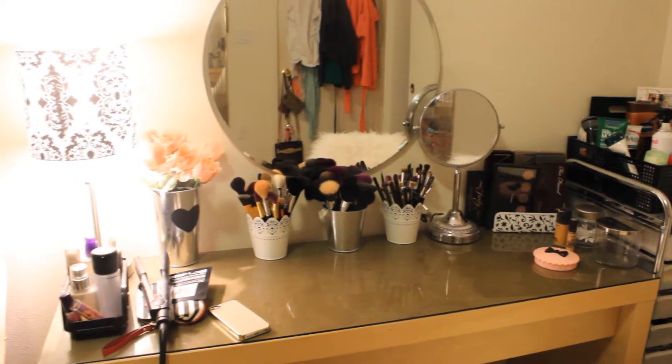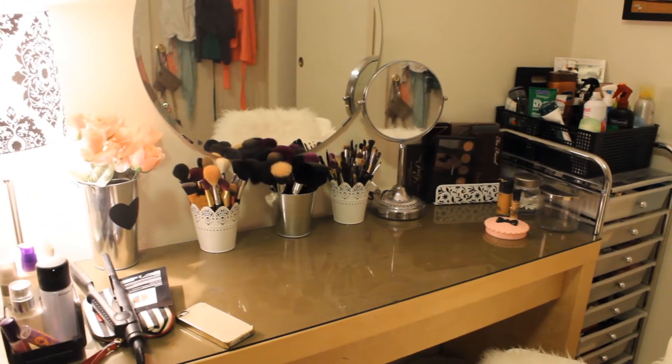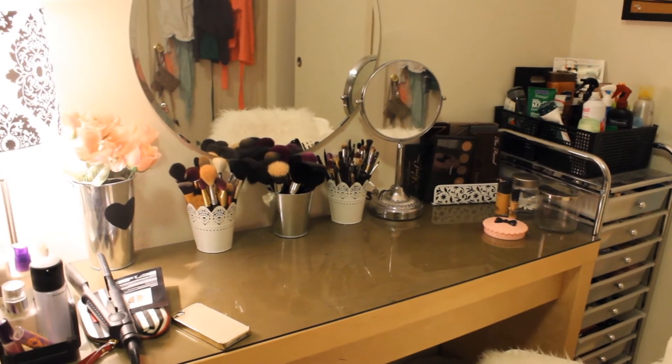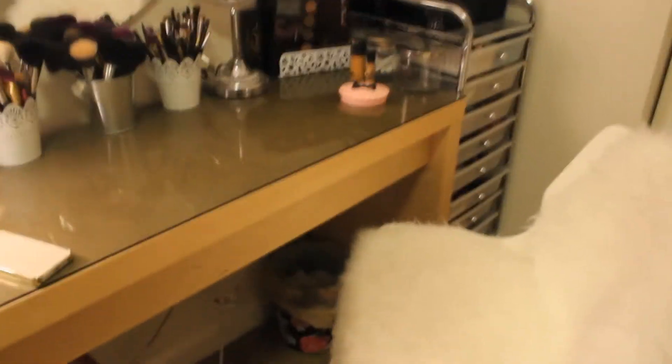Excuse my voice by the way — I'm sick. That was everything on top of my vanity, and by the way, the vanity is from Ikea. I got it in this color but I don't think they sell it anymore. I was thinking about painting it white, but I'm not sure yet. And then over there on the bottom you see my garbage can, which is from Target.